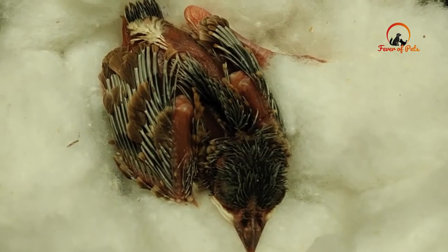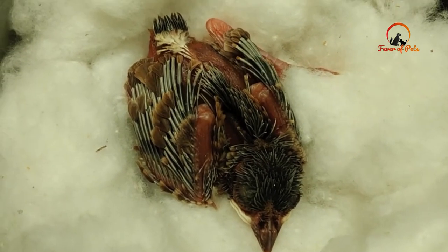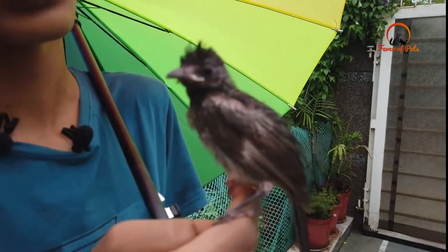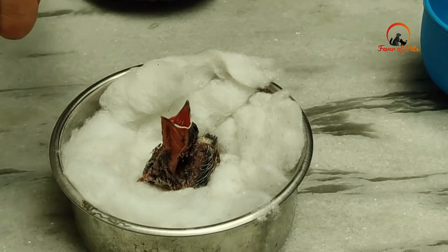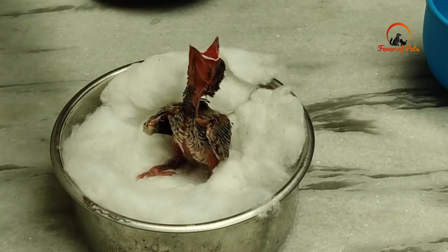One of them survived. When I took it home it was very small, and I didn't know how to open its beak or how to feed it. After a little while it started opening its mouth and we started to feed it.